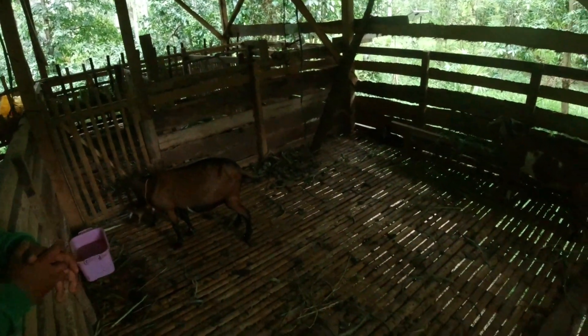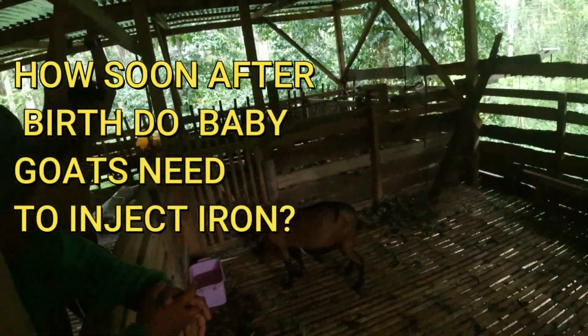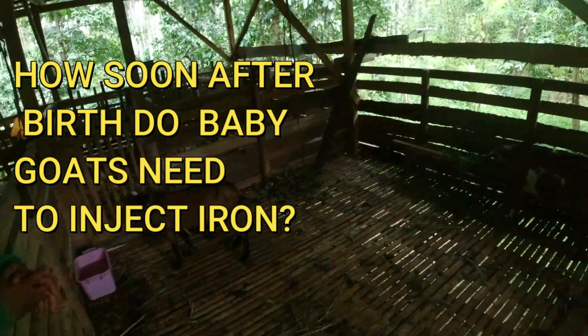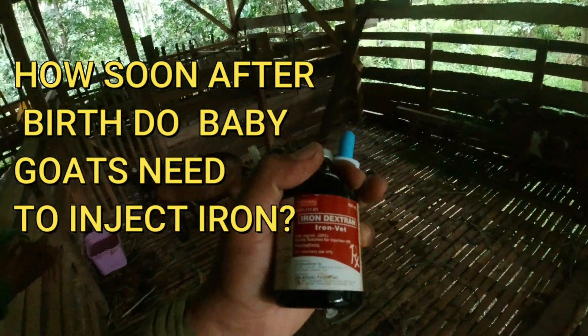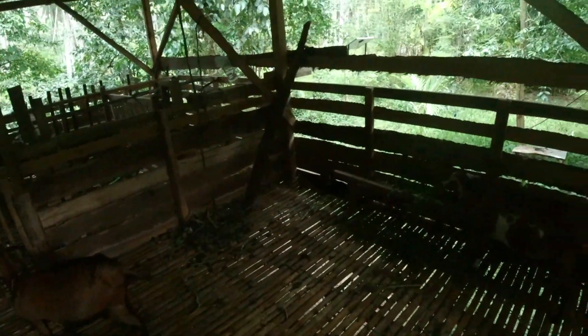Hello guys, for today's vlog we're going to inject our baby goat with iron. We give iron after three days of birth. These two kids are already five days old, and this one here is on her third day — she's a female baby goat.